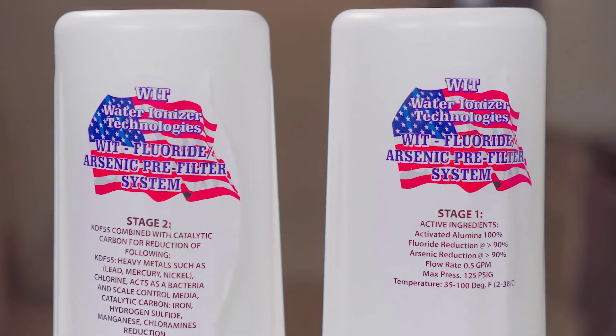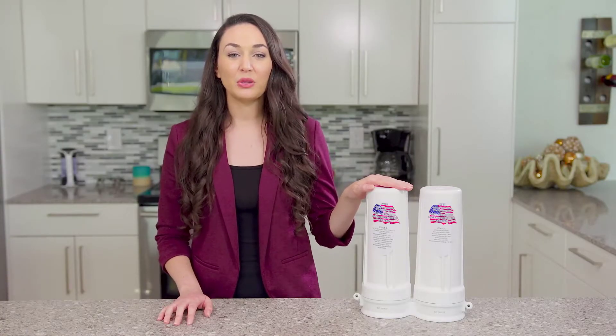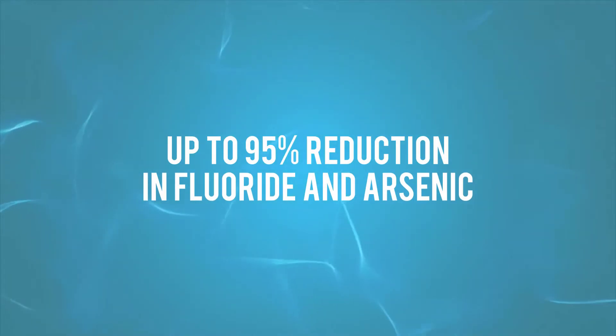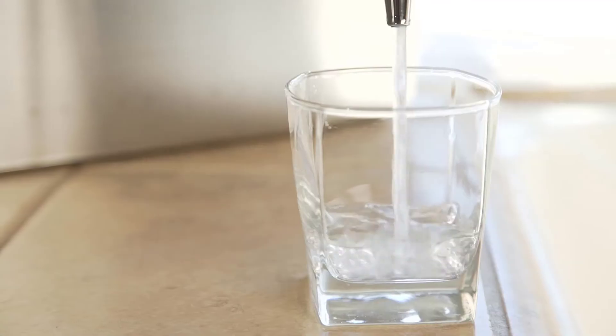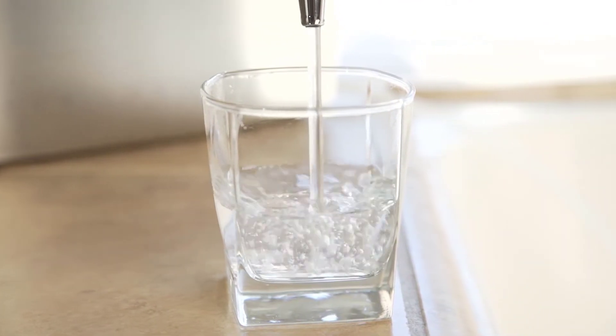Introducing Tyent's WIT 2 Bank Pre-Filter System. It will provide you and your family with up to 95% reduction in fluoride and arsenic. The engineers at Tyent care about the quality of water that you drink, and they have created this unique 2 Bank System to work in conjunction with your water ionizer in order to give you the absolute purest and best tasting water on earth.